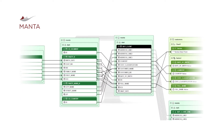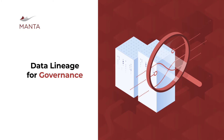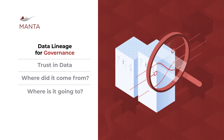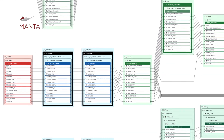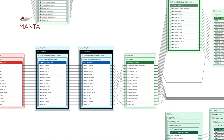Our customers implement Manta in many ways, but each generally falls into one of three primary use cases. The first of these is governance, where the primary goal is trust in data. How is information flowing across the enterprise? Where did it come from? And where is it going to? User confidence in analytics is critical, as are the needs to meet obligations for regulatory compliance and GDPR. Manta helps our customers connect the dots by analyzing exactly how and where sensitive data is flowing.